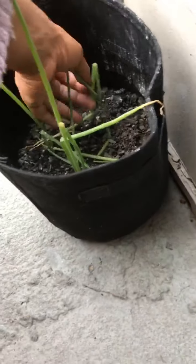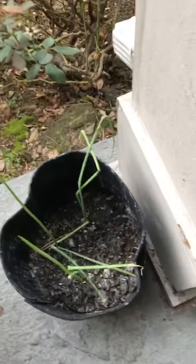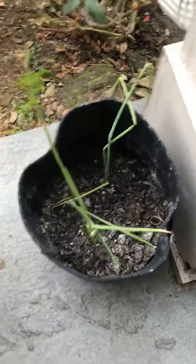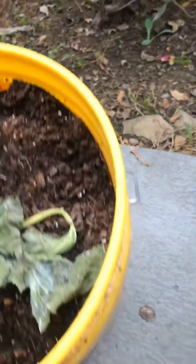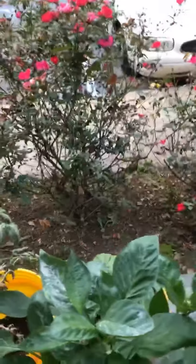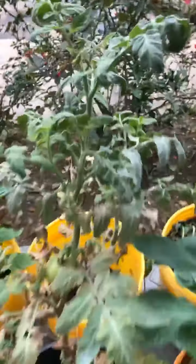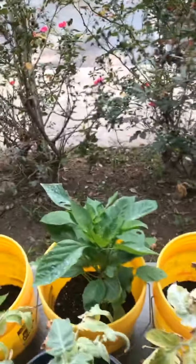Look at my green onions. Sometimes they be bent up, but these two are sticking straight up. Green onions. I just repotted this cooking neck squash. Good morning. So it just opened up a bloom. I think that's all for my harvest for today.